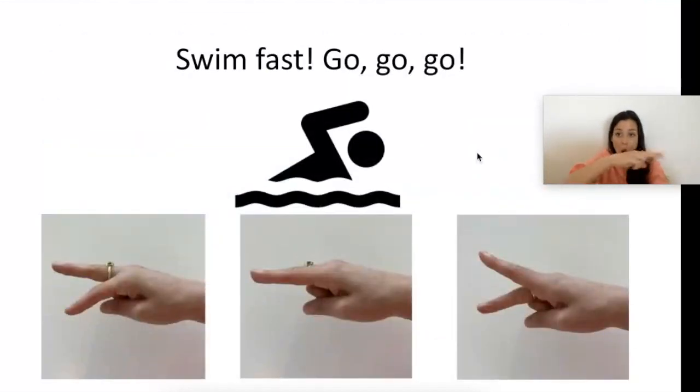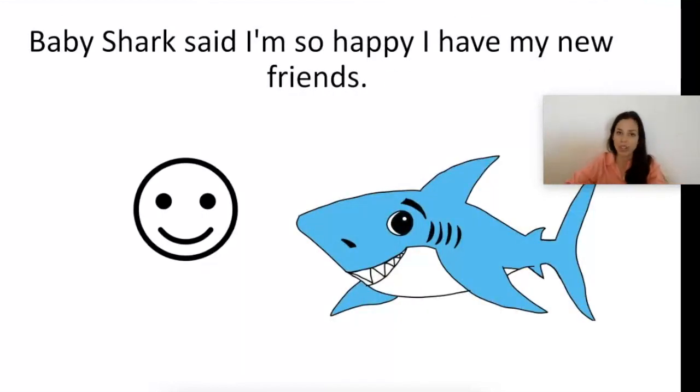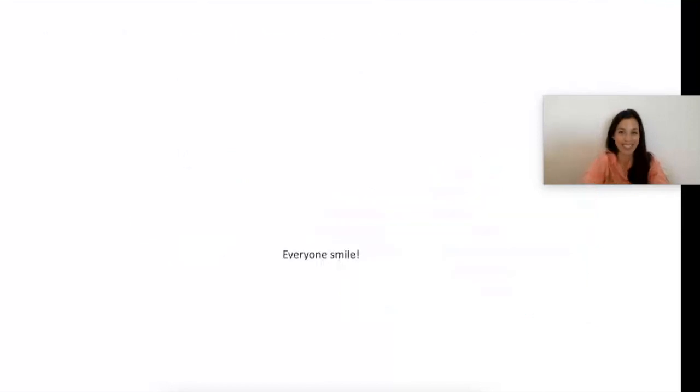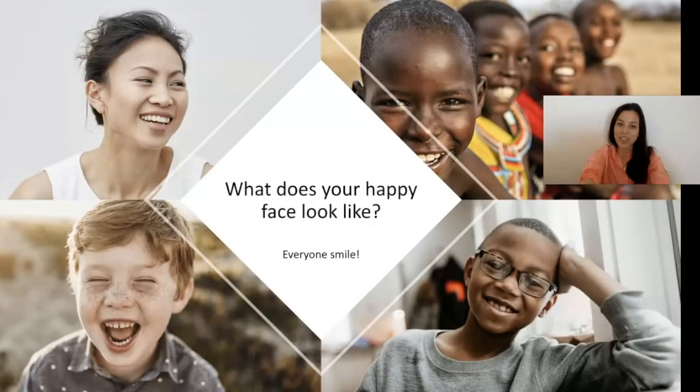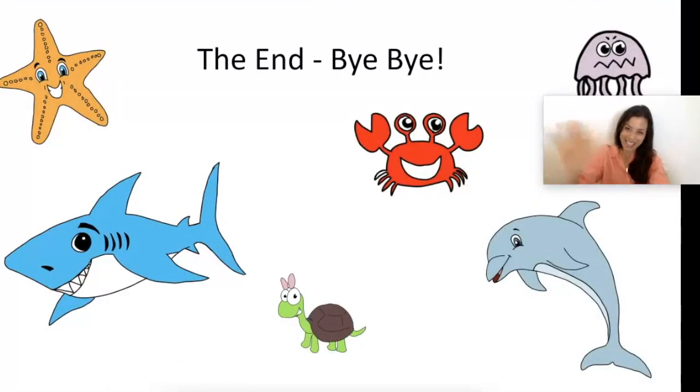Swim fast — go, go, go! We gotta get away! Once they got home, Baby Shark and all his friends said, 'Phew, we got away!' — go like this, phew! Baby Shark said, 'I'm so happy I have my new friends!' What does your happy face look like? Everyone smile! Everyone knows that sharks aren't mean — you don't need to be scared. The end! Bye bye!